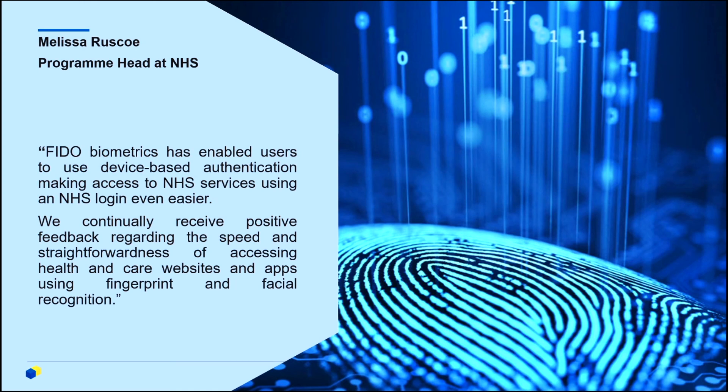I'll leave you with a quote from our program head, Melissa Roscoe, describing how biometric authentication has helped us. Thank you all — I hope it was helpful.